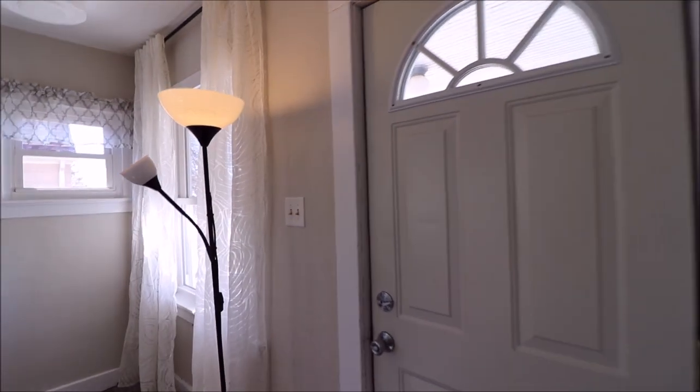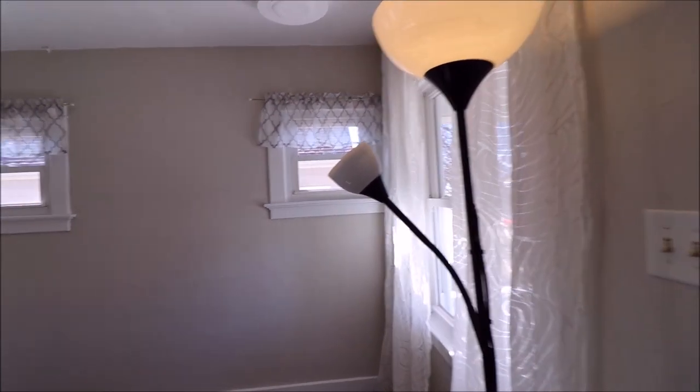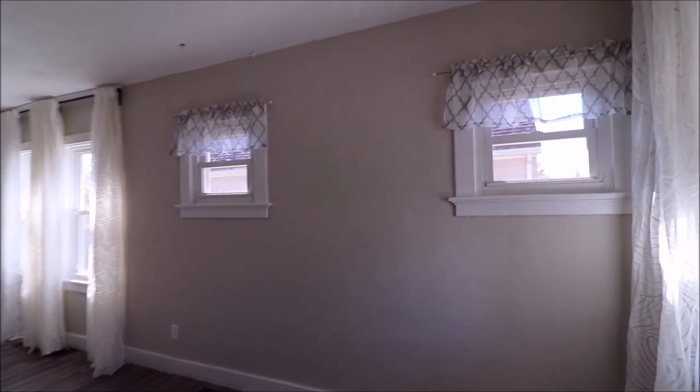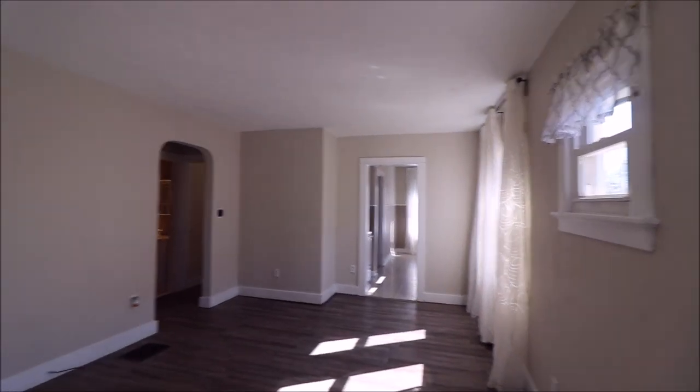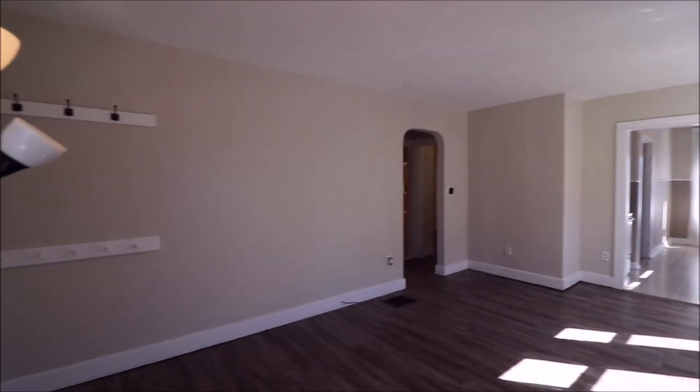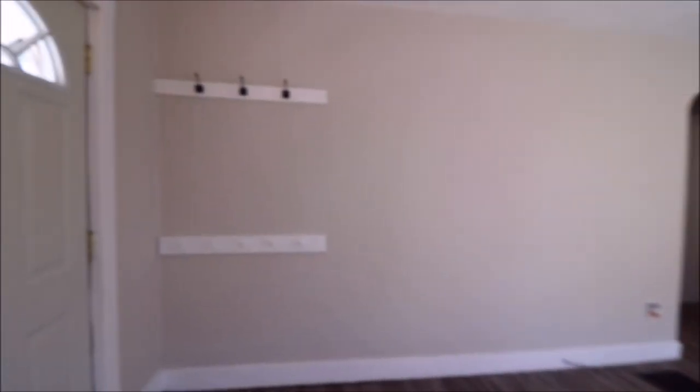Hey guys, just walking in the door here at 2734 Ferncliff. This is a three bedroom, one bath home tucked away in the Belmont neighborhood. This is a super value for the price. Some of the updates include a new roof, new furnace, updated vinyl replacement dual pane windows, new paint, new flooring, and the list just kind of goes on and on. Let's take a walk around this beauty.